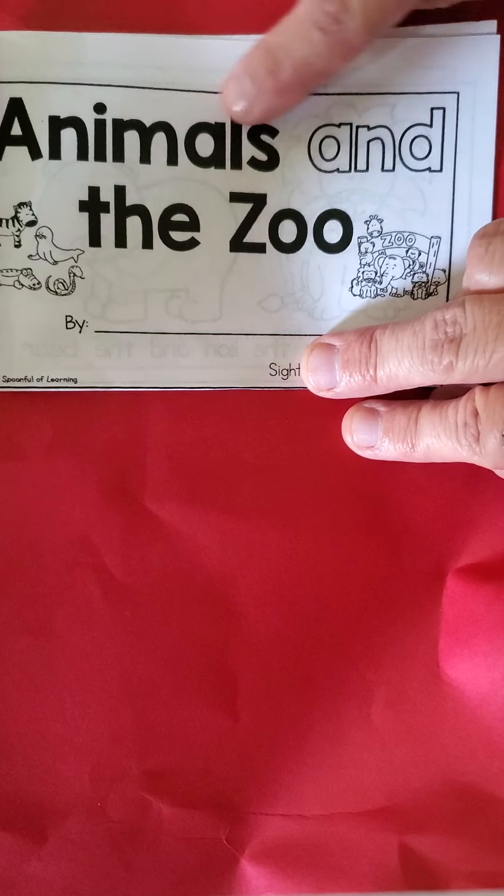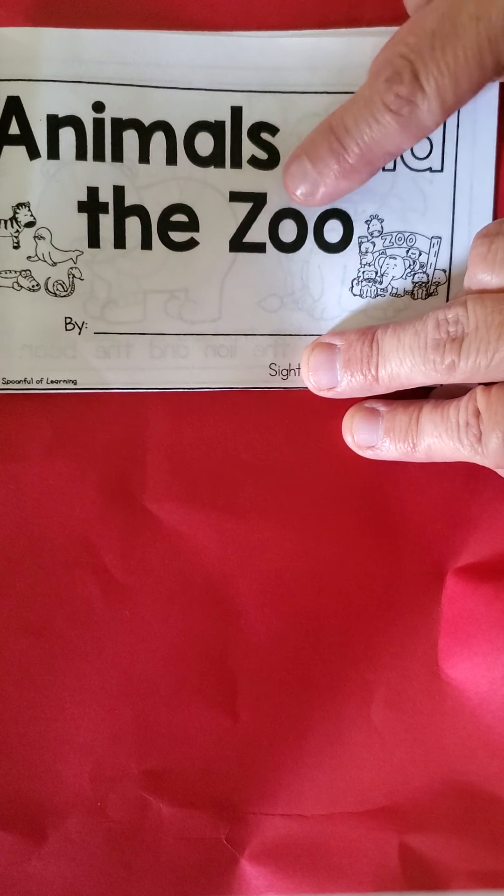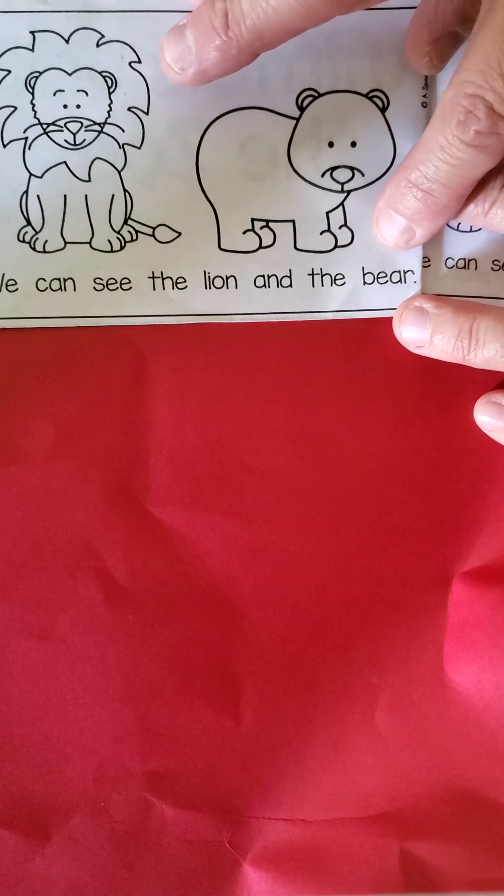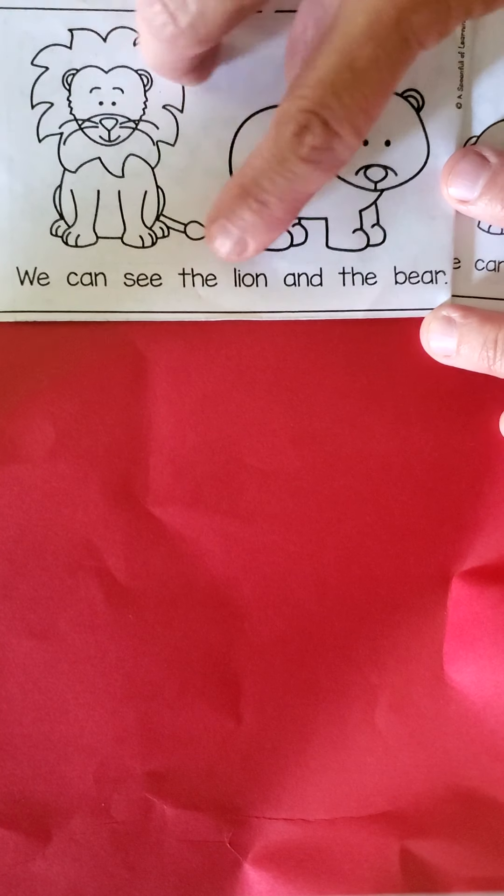Your turn. Animals and the Zoo. First page is the lion and the bear. Remember, this word is 'we.' We can see the lion and the bear. Your turn. We can see the lion and the bear.